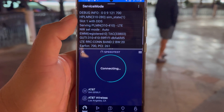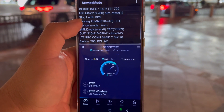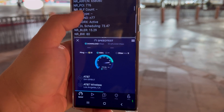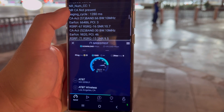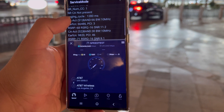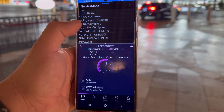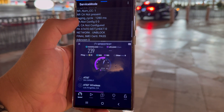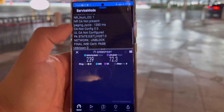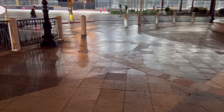Now let's grab the AT&T phone and see what AT&T has done here. 31 ping, 9 jitter. We're looking at band 2 20 MHz, n77 80 MHz, band 66 10 MHz, and band 30 10 MHz. We're getting 239 down and 72.3 on the upload. That is AT&T.